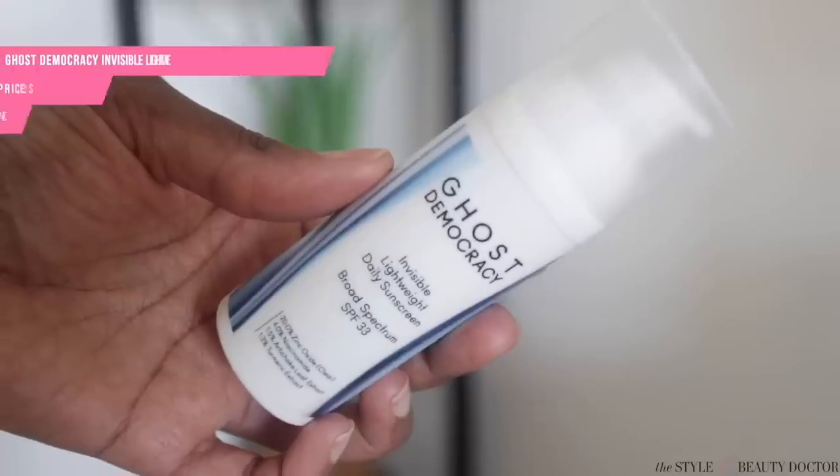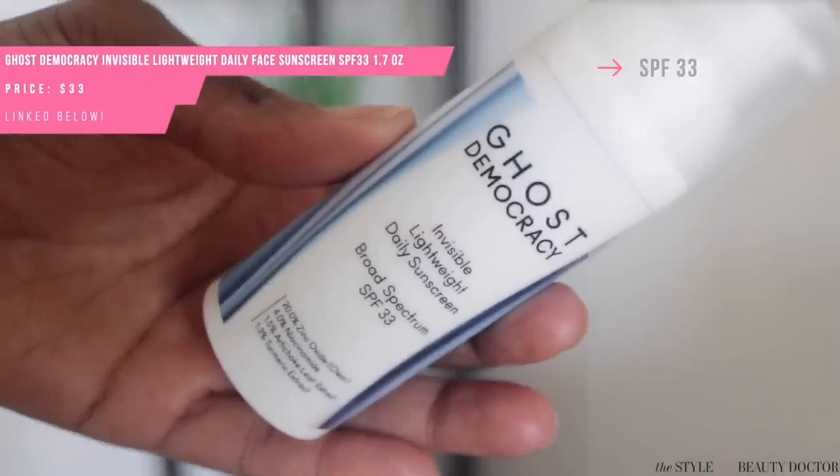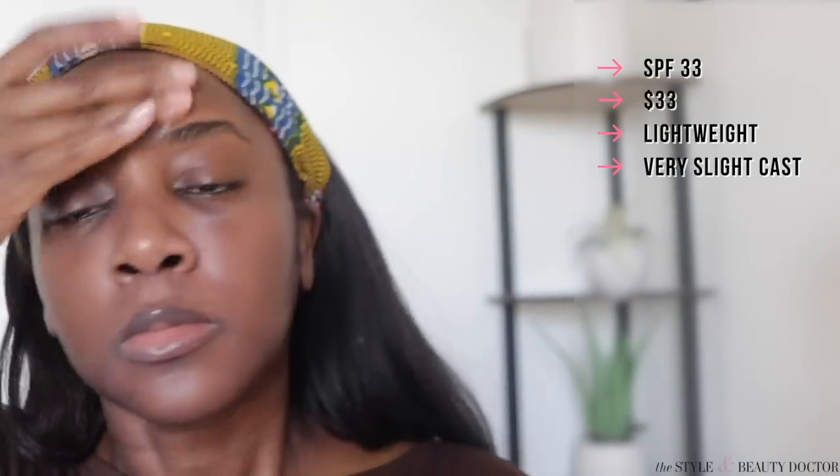Next up, the Ghost Democracy Invisible Daily Face SPF 33 sunscreen. Here we go again with the term 'invisible.' I would not call this invisible, but it's still a decent sunscreen cast-wise — it left just a teeny bit of a cast on my skin. I did like that it was lightweight with more of a satin finish, not extremely dewy or shiny, and it wore nicely on my oily skin during the warmer months.